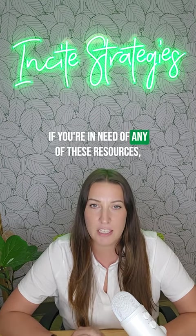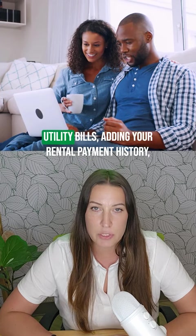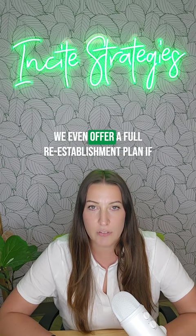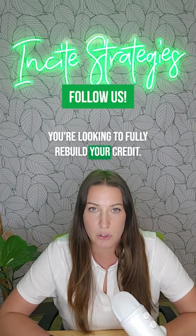If you're in need of any of these resources, follow the link in the bio. We have different links available for adding your utility bills, adding your rental payment history, or opening a secured or unsecured credit card. We even offer a full reestablishment plan if you're looking to fully rebuild your credit.